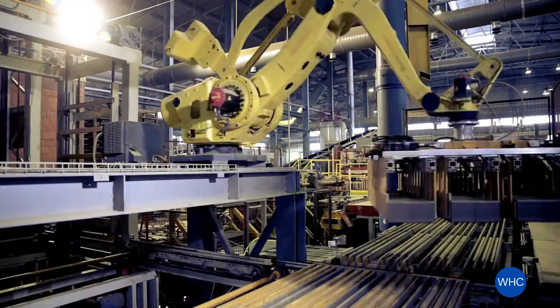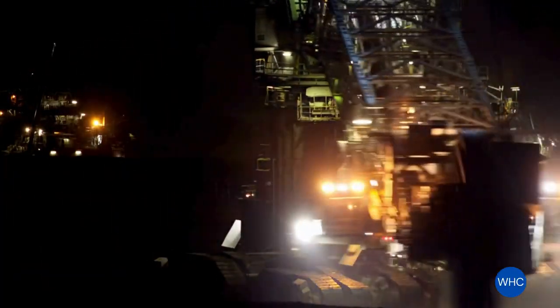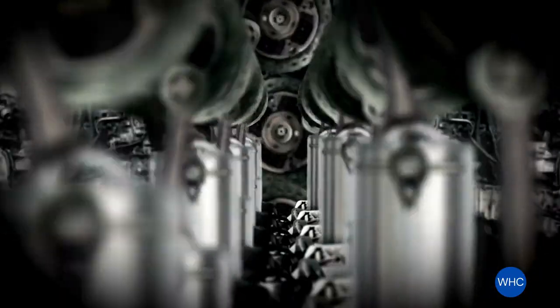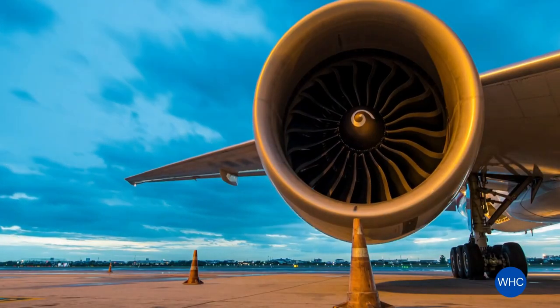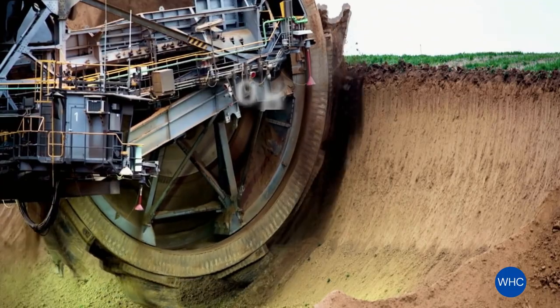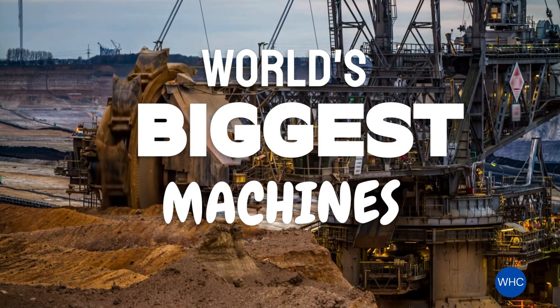We could suck all the air out of Madison Square Garden in about two minutes. Welcome to a journey through the world of extreme machines, those titanic forces of engineering that lay claim to records in size, power, and capability. From awe-inspiring aircraft to gigantic excavators, we'll explore the marvels of modern technology. Join us as we delve into the world of the world's biggest machines.